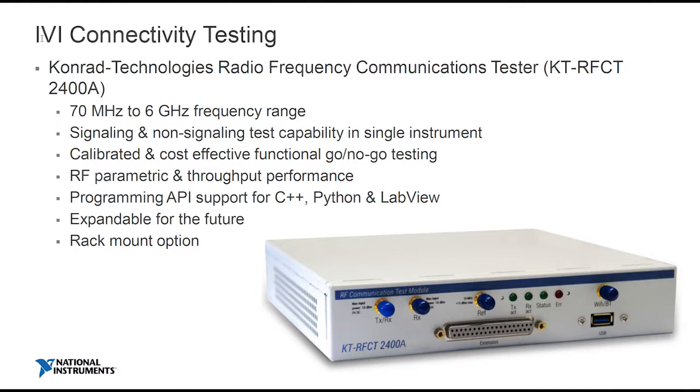So in summary, what I've introduced today — and what's available on the trade floor — is a different kind of tester. It's low cost, compliant to automotive, used for a number of different applications, and it provides 70 MHz up to 6 GHz test with both signaling and non-signaling.